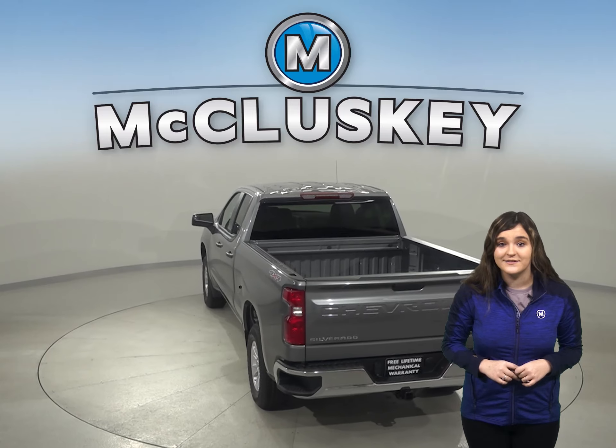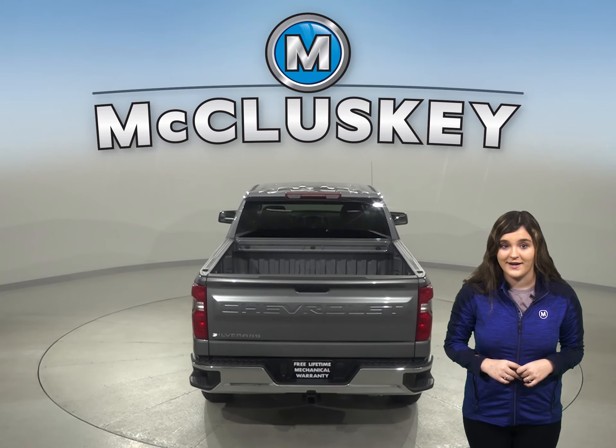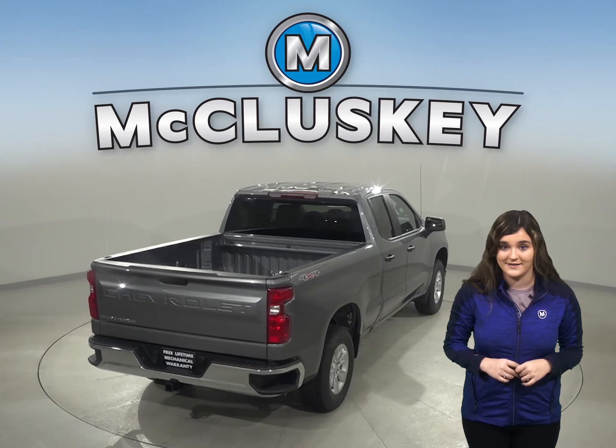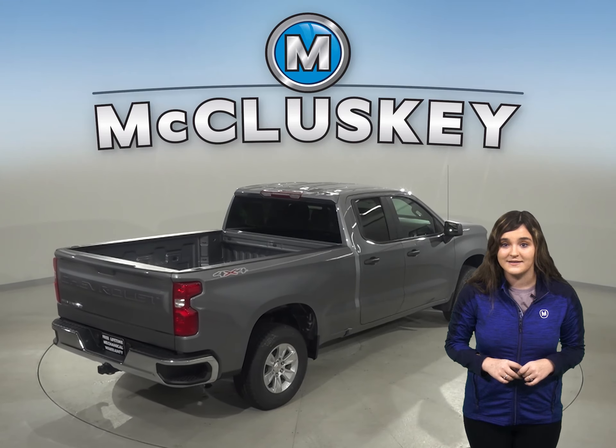On those cold mornings, the Chevrolet Silverado's 730 amp battery is a sure fire start, opposed to the 610 amp battery the F-150 carries, which is not as powerful.